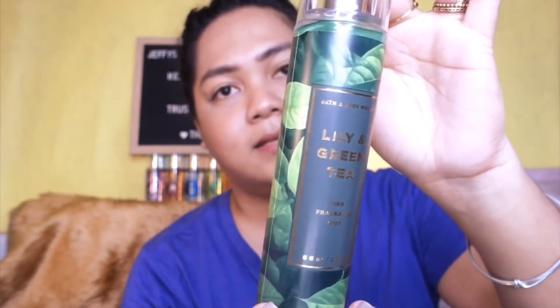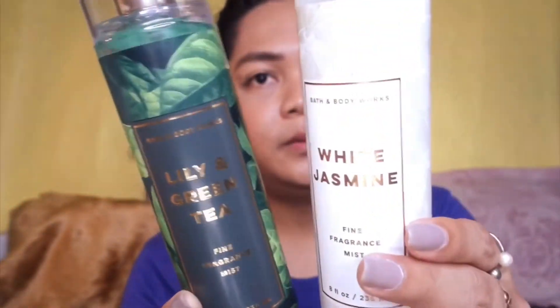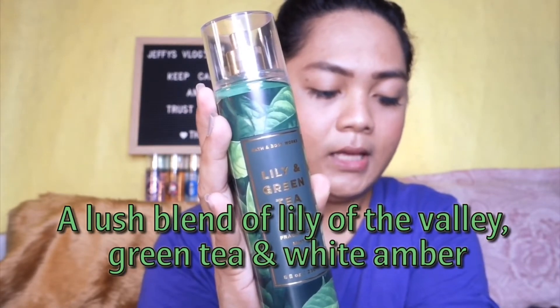Next in the Fresh Greens collection is called Lily and Green Tea. I love this font design — it has a gold lining and says Lily and Green Tea. The bottle itself is really pretty, surrounded by green tea leaves. I noticed this one has a rose gold lining, while White Jasmine has a gold lining. It's described as a lush blend of lily of the valley, green tea, and white amber, with a 4.9 star rating.